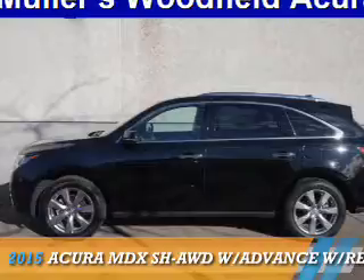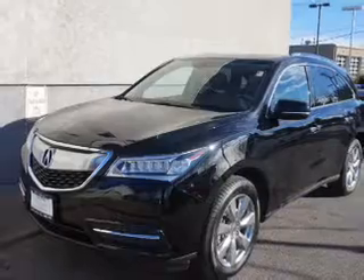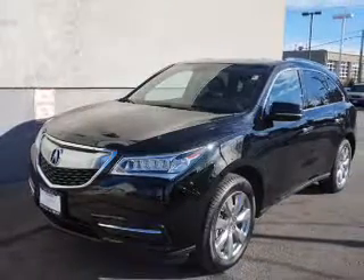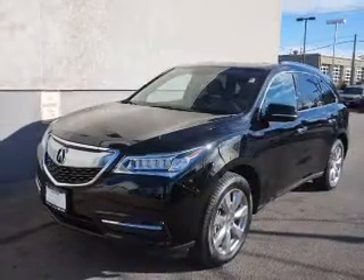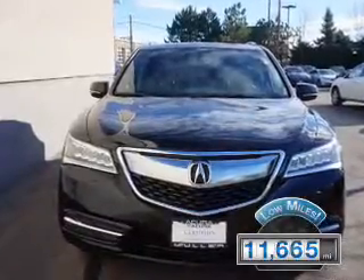Presenting the 2015 Acura MDX. It's powered by all-wheel drive, a 3.5-liter six-cylinder engine, and a six-speed automatic transmission. With fewer than 15,000 miles, this vehicle has a long road ahead.